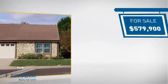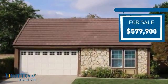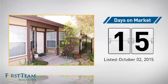Currently listed at just over $575,000, it just went on the market this month.